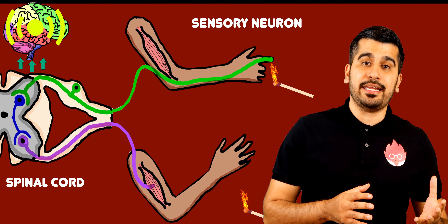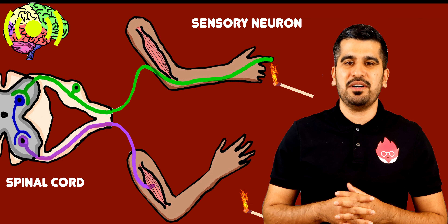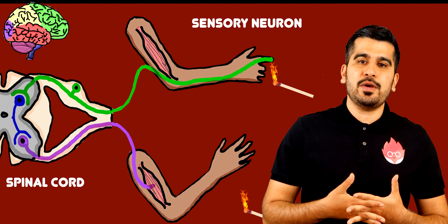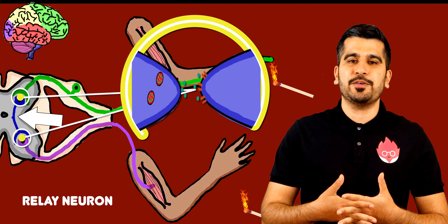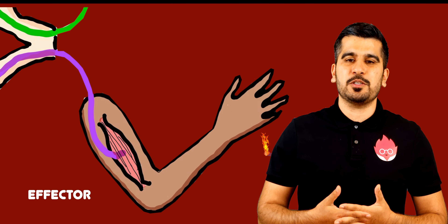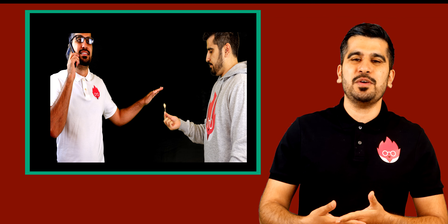A message is sent to the brain but bypasses the conscious part, so we don't wait for a response from the brain. Instead, the electrical impulse passes through relay neurons and then to motor neurons, which are connected to effectors, bringing about a response — in this case moving your hand away from the match.